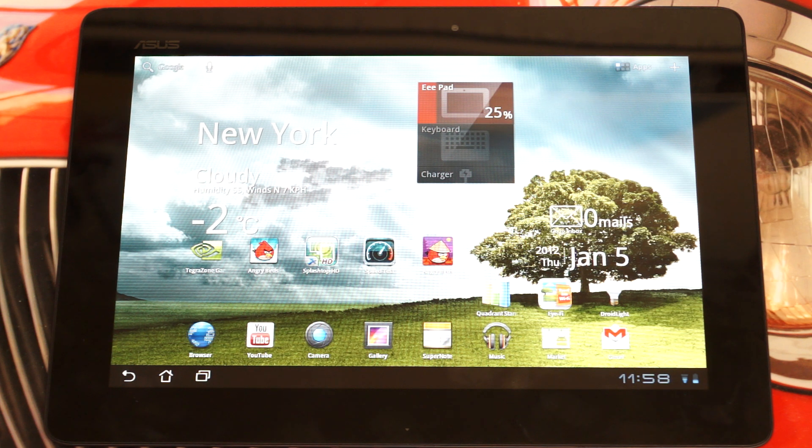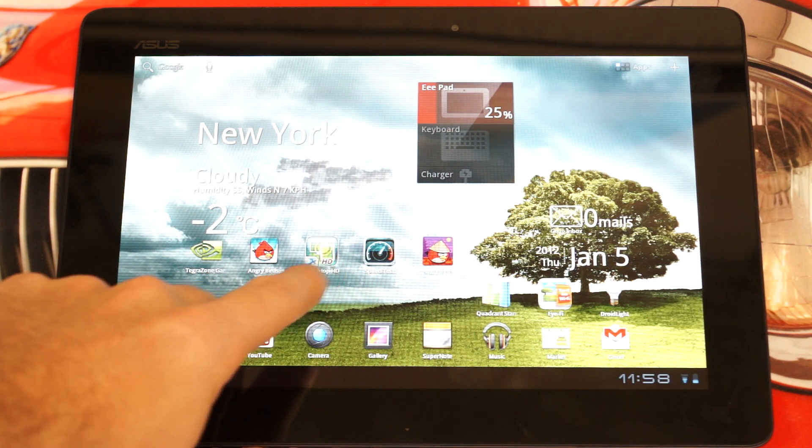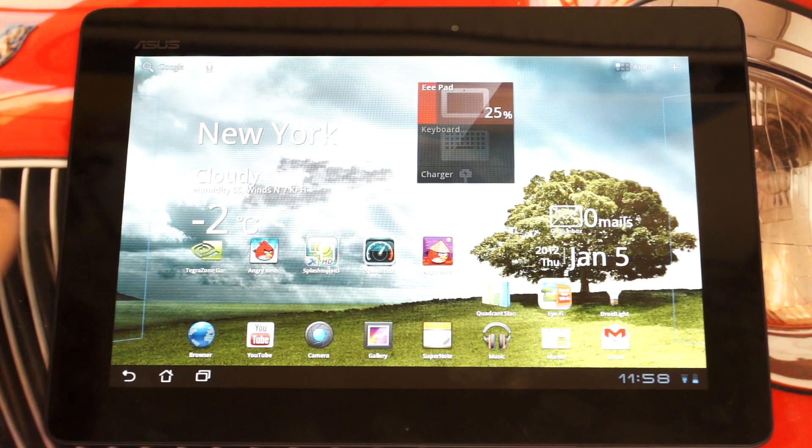In terms of specs, it just builds upon the success of the original Transformer. First and foremost, it is running Honeycomb 3.2 out of the box, but it will get Ice Cream Sandwich on January 12th — this will be the second device out there on the market, and the first tablet to run Ice Cream Sandwich, which is pretty important.